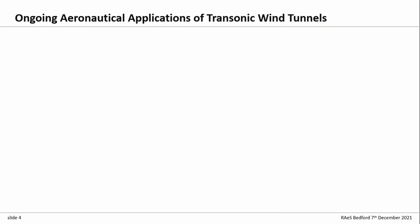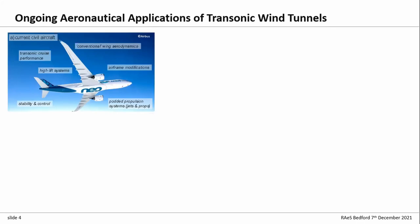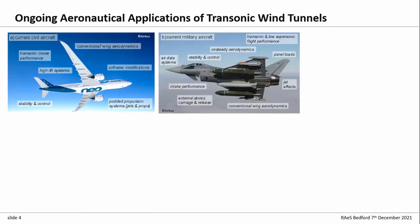What kind of things are people still doing with transonic wind tunnels? For current civil aircraft: conventional wing aerodynamics, airframe modifications, podded propulsion systems, stability and control, high lift work. For military aircraft: transonic performance, unsteady aerodynamics, buffeting, panel loads for design, stability and control for maneuverability, wing aerodynamics, external stores carriage and release, intake performance, jet effects and propulsion interactions with the rest of the airframe.